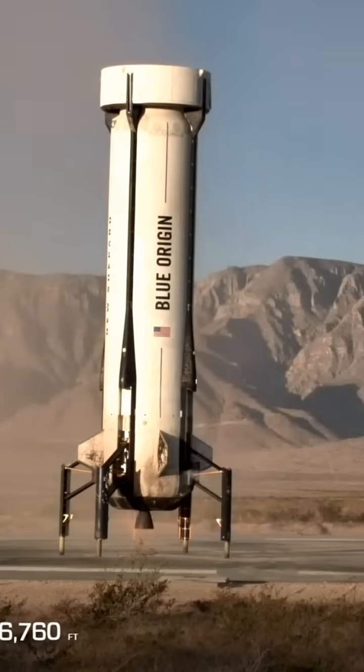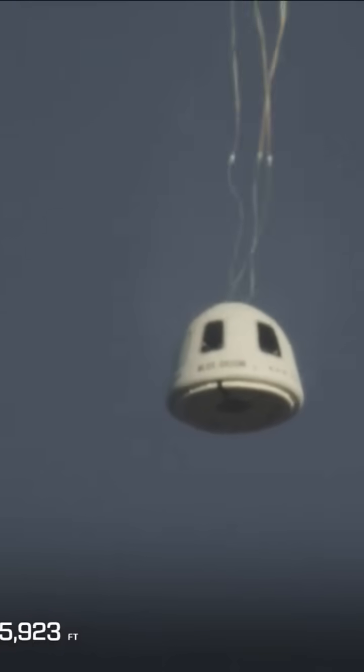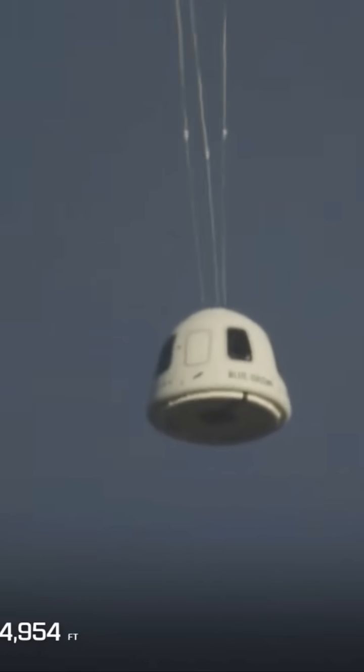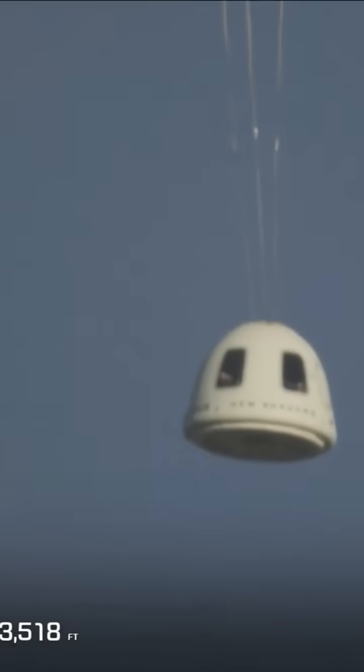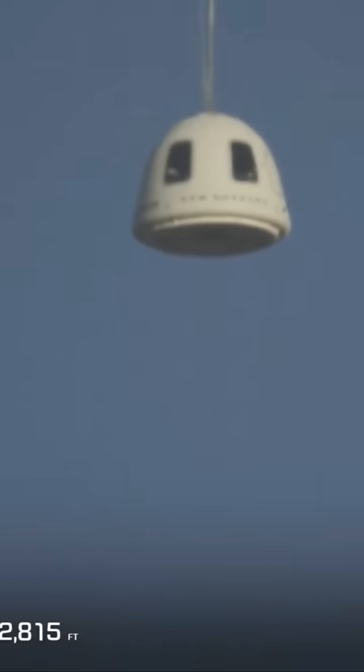Stand by drogue. There it is — looks like we got three good drogues. Drogue deployment confirmed. These are the drogue parachutes that pull out the main parachutes. Just a few seconds later, three good main parachutes have been deployed.